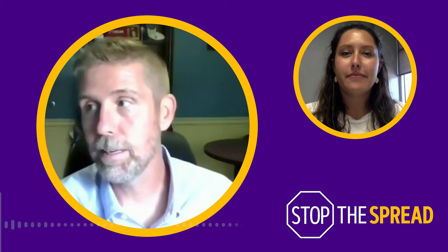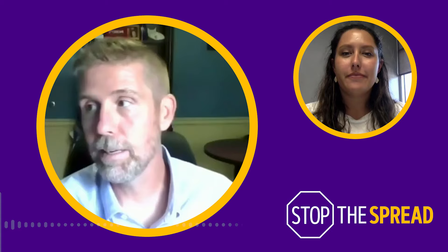Yeah, we don't want that to happen. Thank you so much for joining us Kevin, and for all that really helpful information. Absolutely — thanks for having me here, and here's to a safe and successful semester.